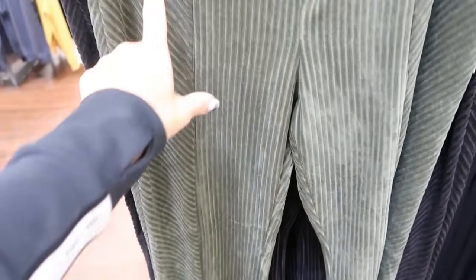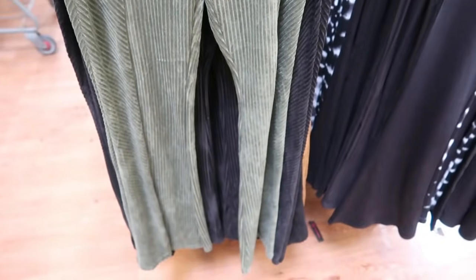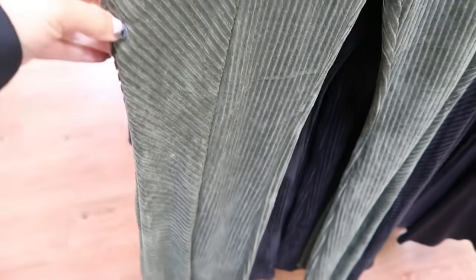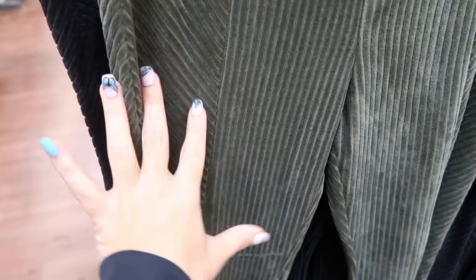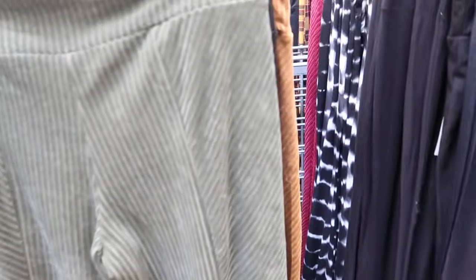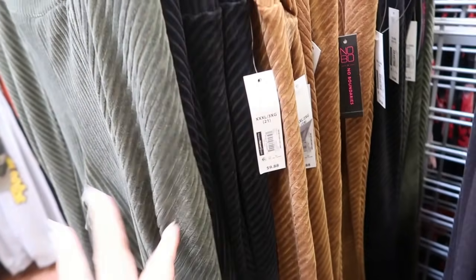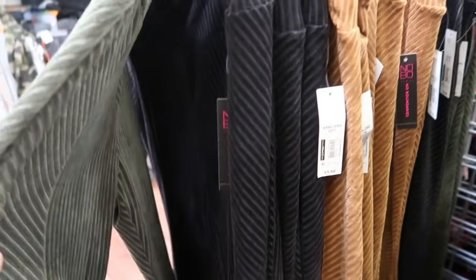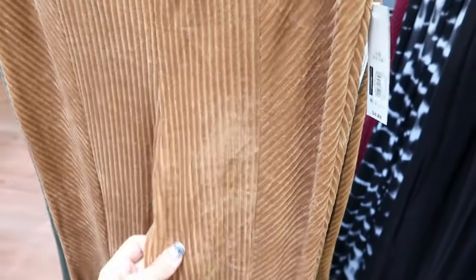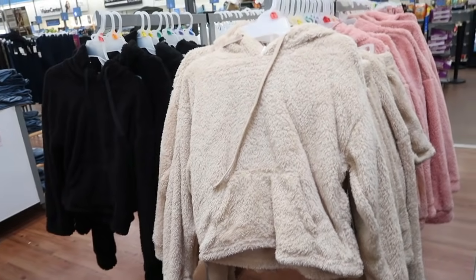No Boundaries also brought back the ribbed velvet leggings — these are really a good Free People dupe. They have the elastic waistband, a seam running down, and the print goes in a different direction on one side then horizontally with a little bit of flare. These are so comfortable — I wore mine so much last year. They do sell out pretty fast online. They're only $9.88. Comes in olive, black, and gold. I don't think you need to size up — I'm pretty sure I got the large last year but they look true to size.